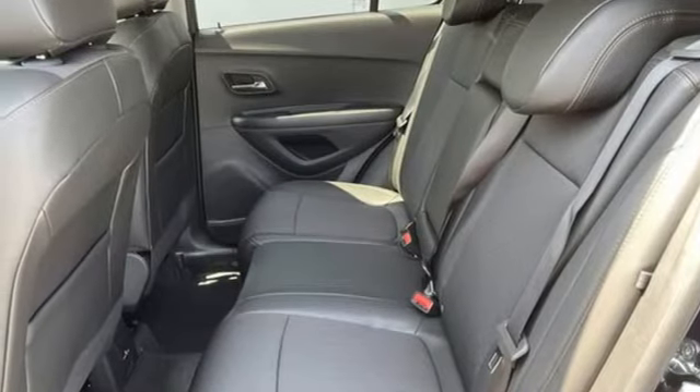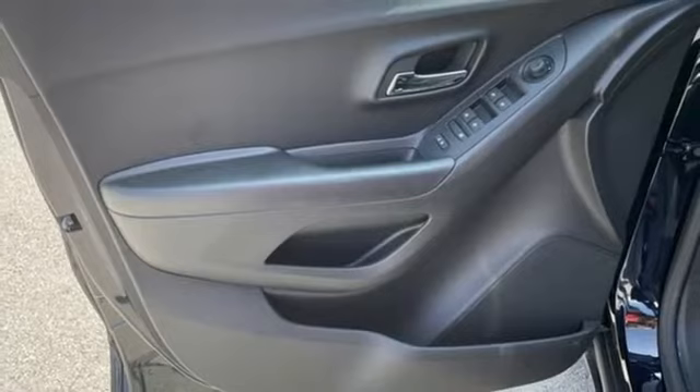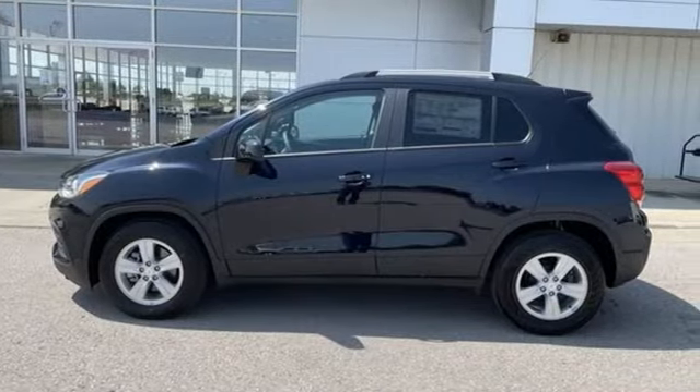Aluminum wheels, remote engine start, and intercooled turbo inline four-cylinder engine. In a Chevy, the journey matters more than the destination. See it for yourself when you take it for a test drive.